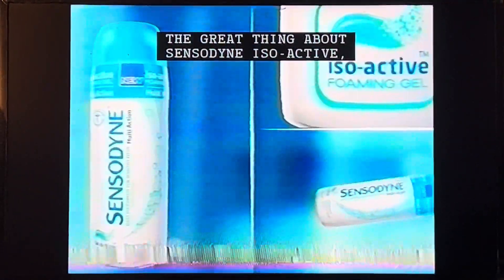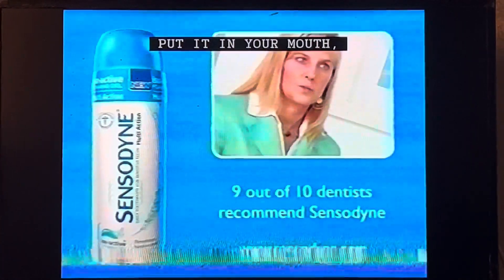The great thing about Sensodyne Isolactin is it's going to give you all-around protection. Put it in your mouth, brush for two minutes, you're good to go.